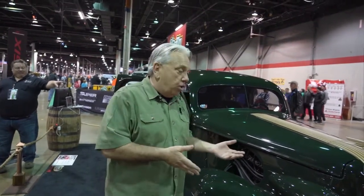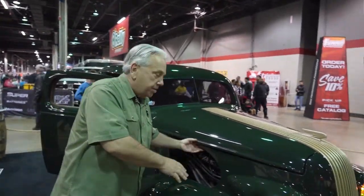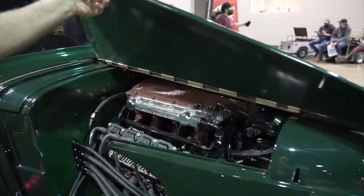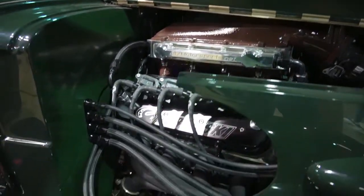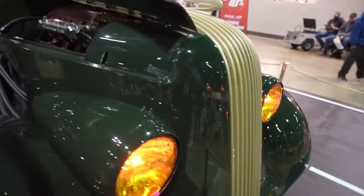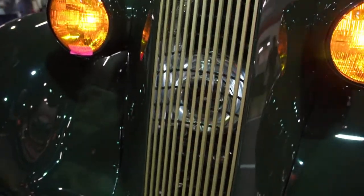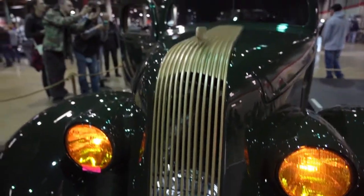The theme of our car is the prohibition, and of course with any bootleg running car you've got to have a dark color and a big engine. Here we've got a Borowski LS turbocharged 1100 horsepower monster motor with a big old bullseye turbo sticking out the front, which gives it all the extra horsepower that we need.